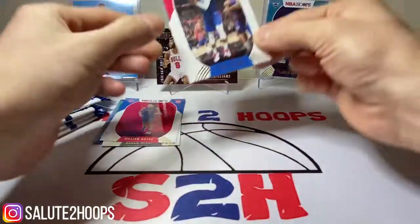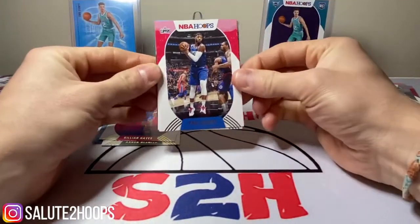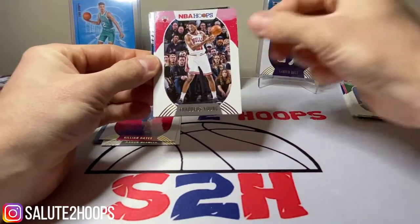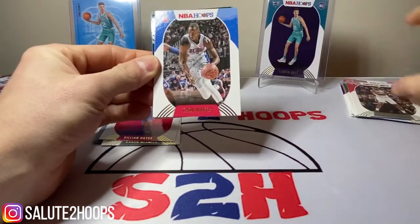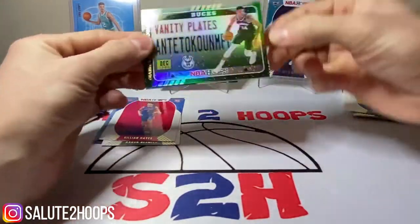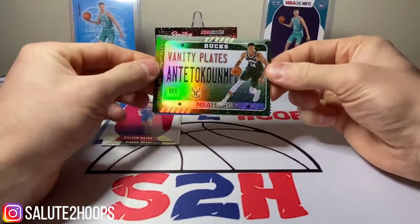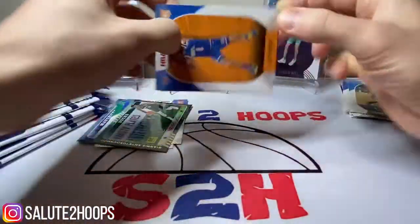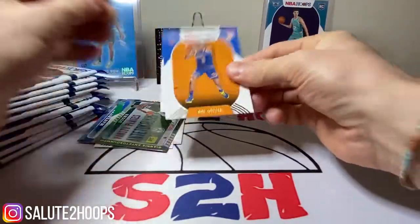Hope everyone is enjoying the NBA season. We got Giannis, Thaddeus Young, Thon Maker, Aaron Gordon, and a little Giannis holo vanity plate — we will take that. Followed by Obi Toppin and Tyrese Maxey as rookies.